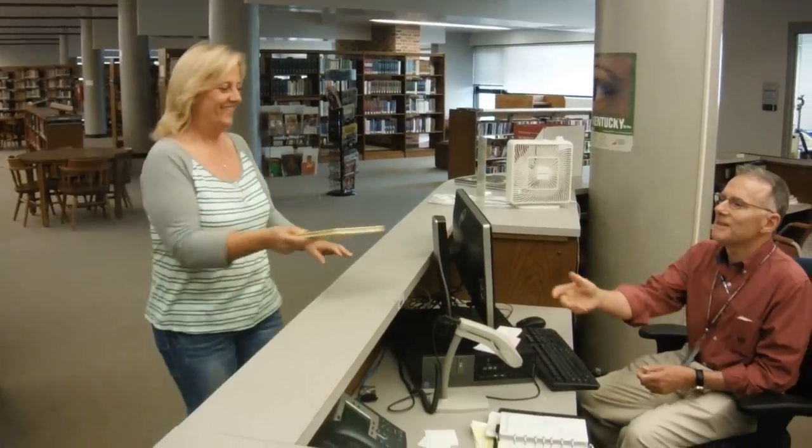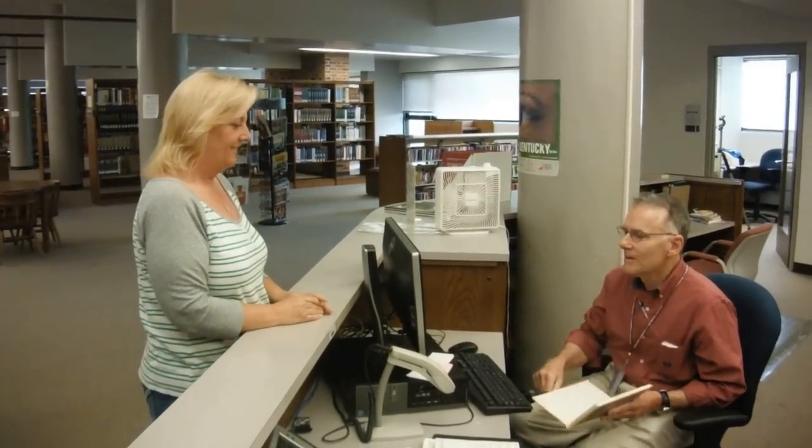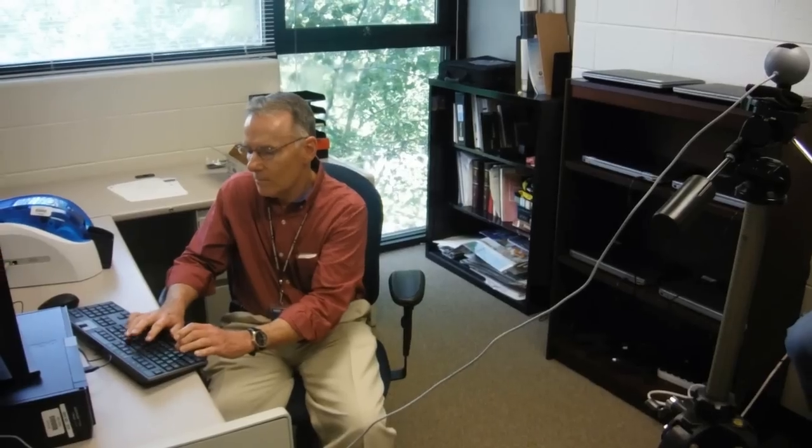There is a library on both the College Drive and Technology Drive campuses. The library is available for students to check out resources, to conduct research for classes, or to be used as a quiet place to study. This is also where you will go to get your student ID made.